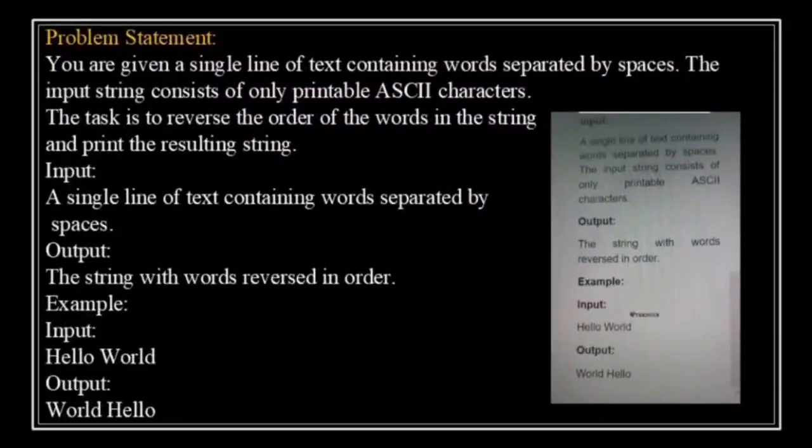Now we are going to solve a classic string manipulation problem using Python — reversing the order of words in a sentence. You are given a single line of text with words separated by spaces. Your task is to reverse the order of the words and print the result. For example, if the input is 'hello world', the output should be 'world hello'. Notice that the order of words changes but the words themselves remain intact. Our approach: read the input string, break it into individual words, reverse the order of these words, combine them back into a single string and print the result.